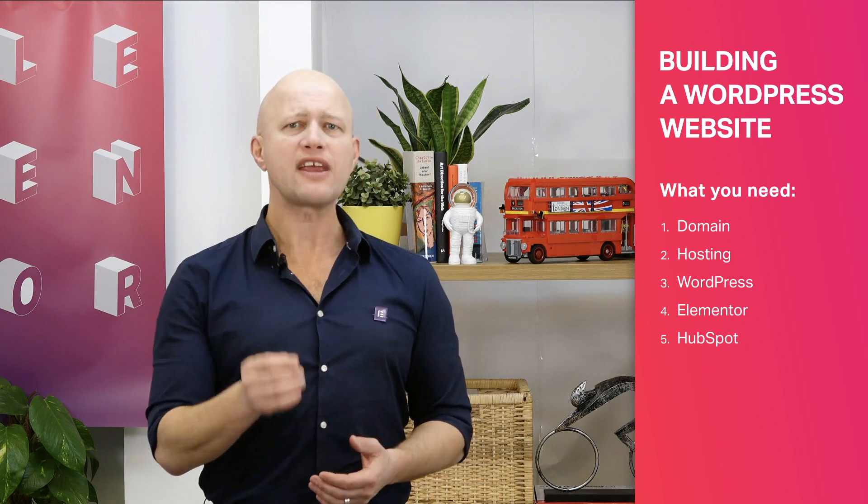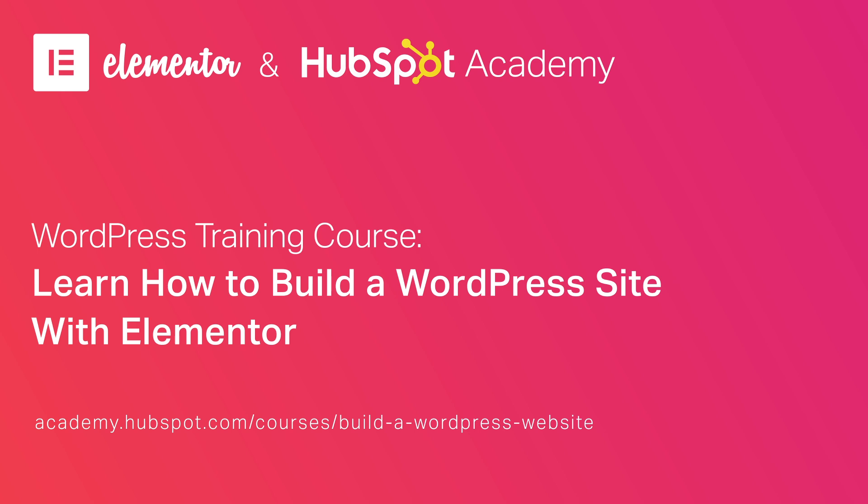By the way, there's a great free course that practically walks you through the entire process. It's something we did in partnership with HubSpot specifically for people who are new to WordPress. So if you'd like more insight and information, or just like to see how flexible and simple it is to build websites like this and learn more about what makes WordPress a great platform for online presence, check out this course. There's a link in the show notes below, or you can find it at academy.hubspot.com/courses/build-a-wordpress-website.